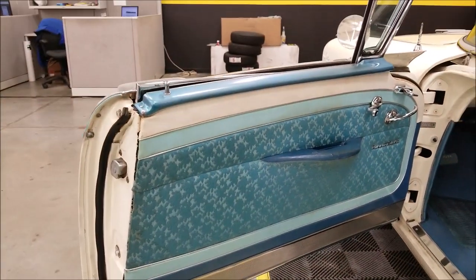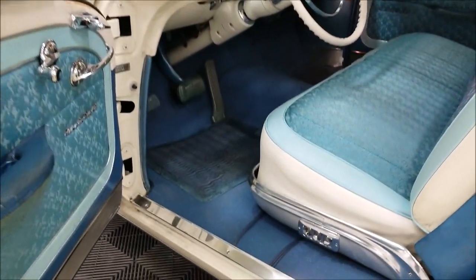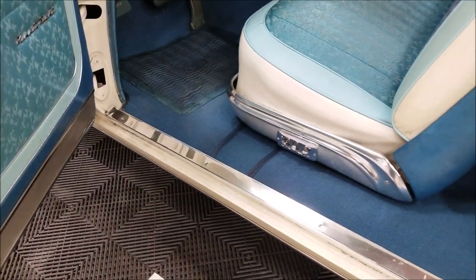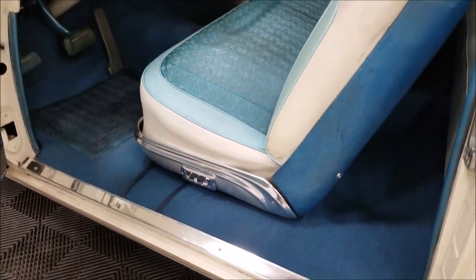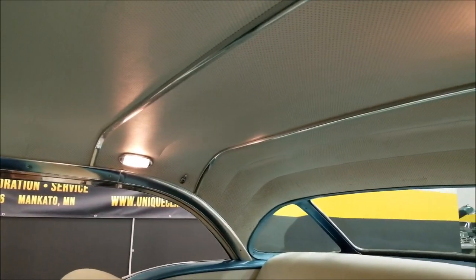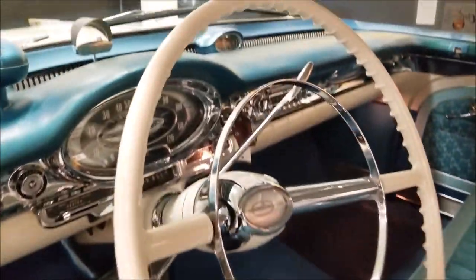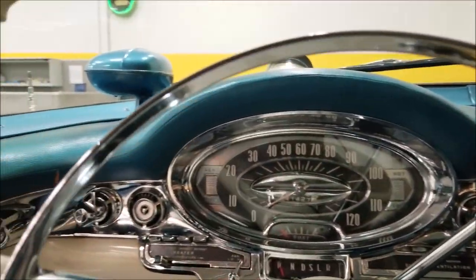Looking at the interior again — the door card and everything looks original, showing a little age right there on the door handle, but according to both owners that door card is all original. The carpet was replaced. The headliner is in very nice shape.